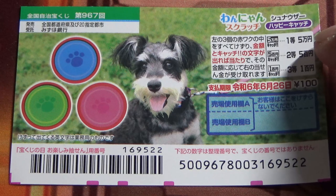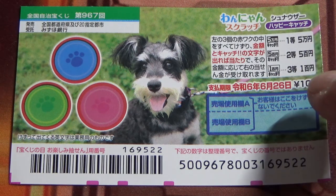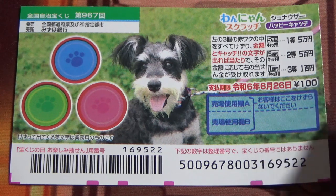The first prize is 5,000 yen. You have until June 26th, Reiwa 6, that is 2024, to claim your prize.